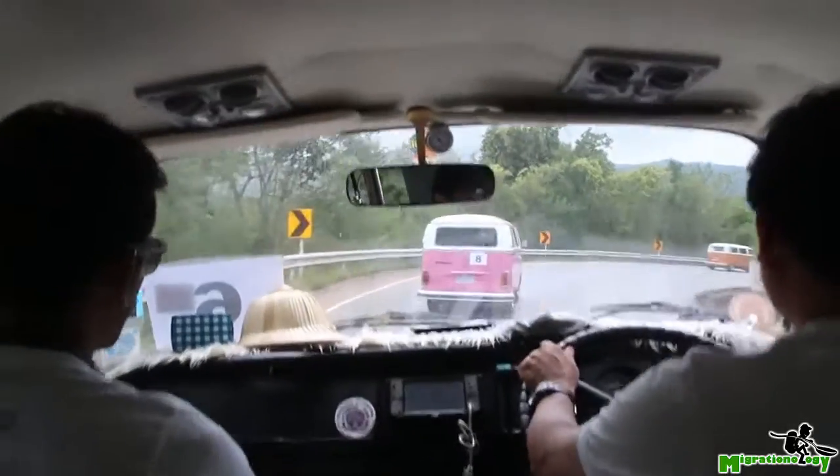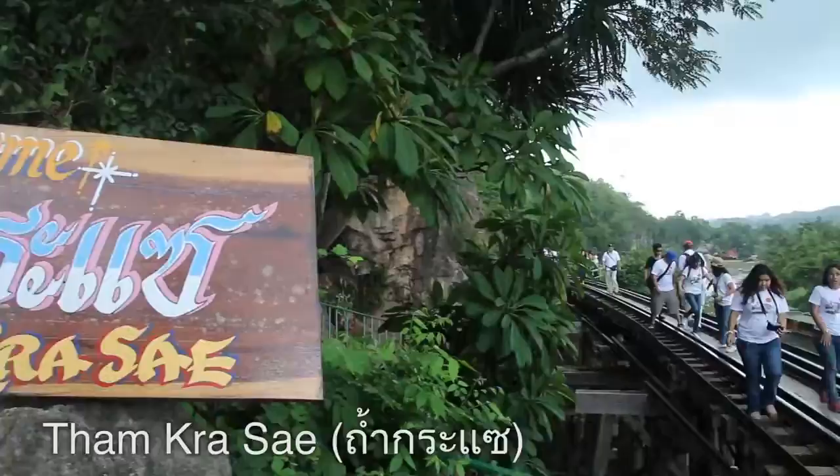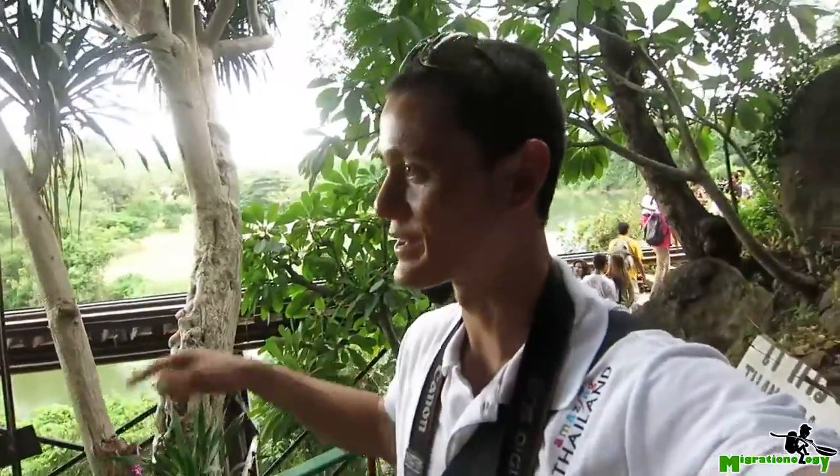We just stopped off at Dan Kwae, which is a cave and also a strategic place where they built the railroad over the river. The railroad is back there, and then the cave — entering the cave right now.